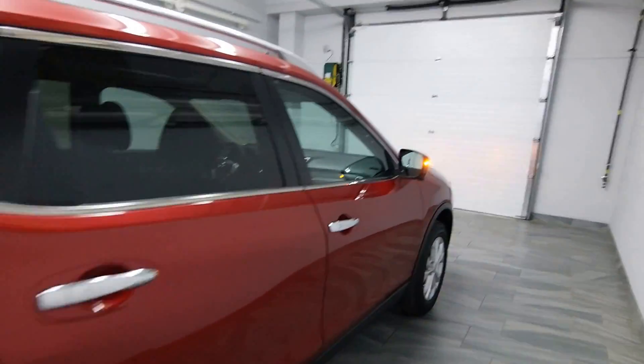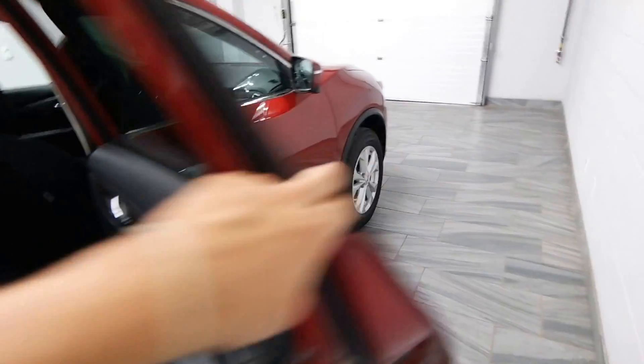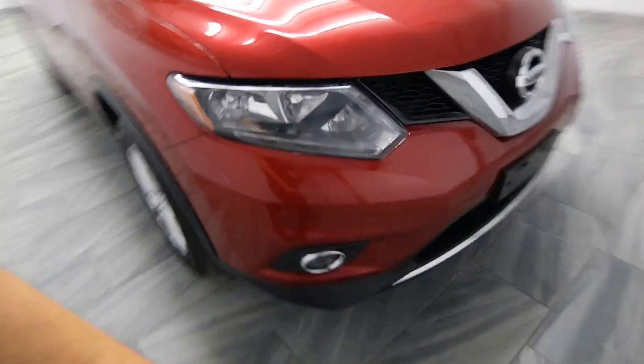Tinted windows with chrome handles, power options, cloth interior, alloy rims, and fog lights.